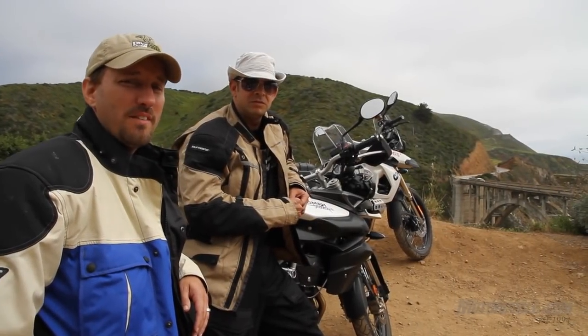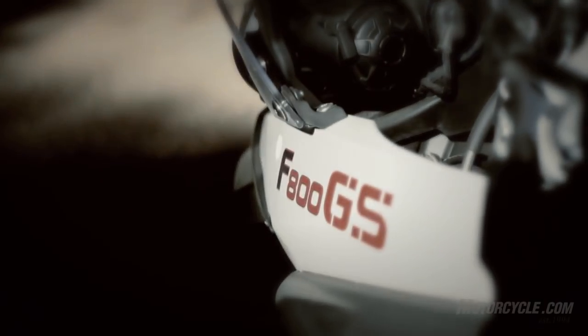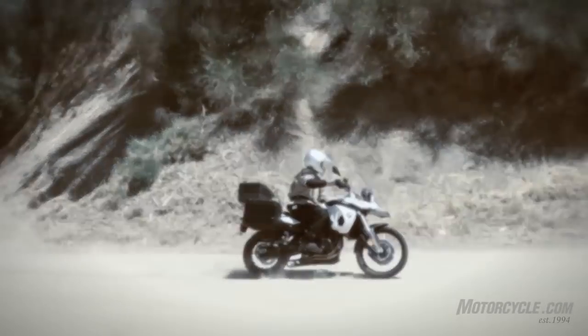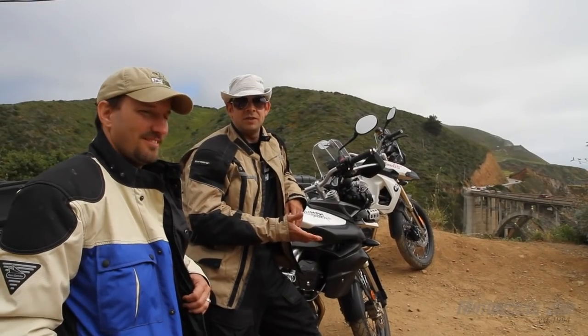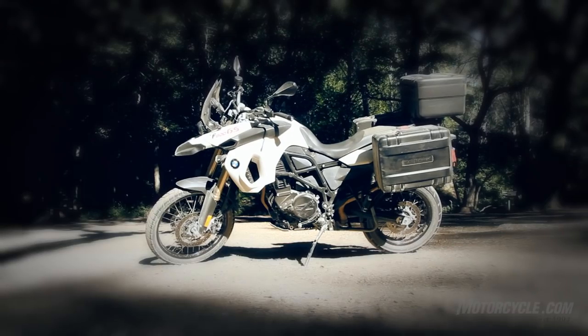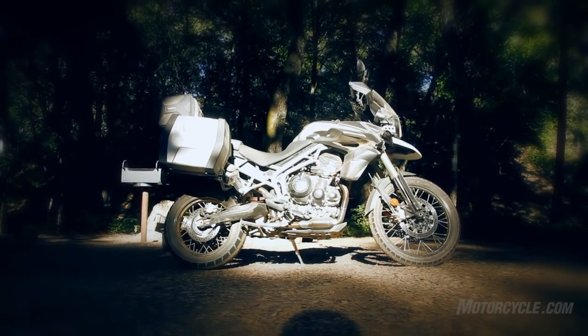Here we are with our 2011 middleweight adventure touring comparison. We've got the BMW F800GS and Triumph's new Tiger XC, also an 800. Beyond the engines, what we're really trying to figure out are the differences between these bikes, because even visually they are very similar from a little distance — you can't quite tell them apart.